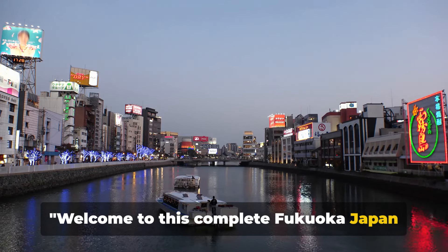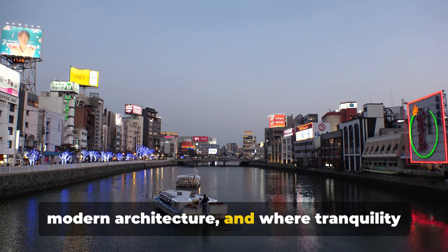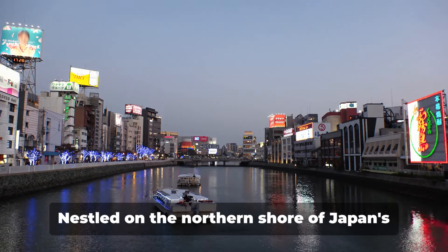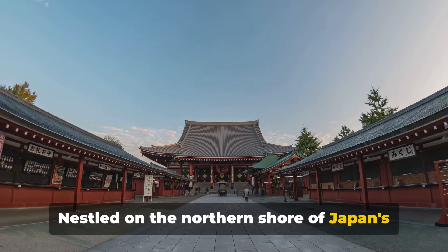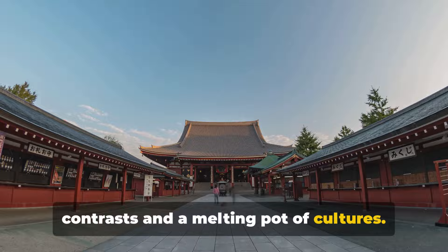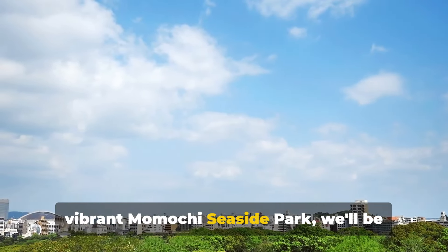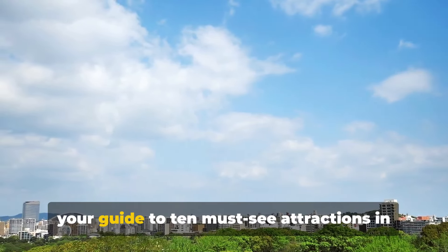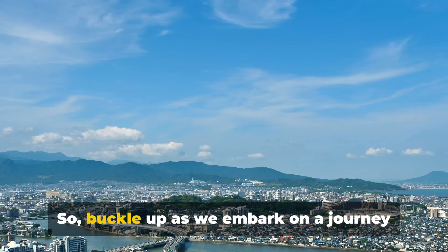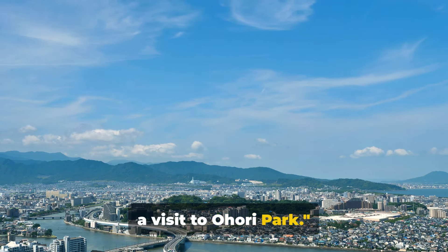Welcome to this complete Fukuoka Japan guide, the city where ancient temples meet modern architecture and where tranquility finds its place amidst the hustle and bustle. Nestled on the northern shore of Japan's Kyushu Island, Fukuoka is a city of contrasts and a melting pot of cultures. From the serenity of Ohori Park to the vibrant Momochi Seaside Park, we'll be your guide to 10 must-see attractions in this captivating city. So buckle up as we embark on a journey through the city of Fukuoka, starting with a visit to Ohori Park.